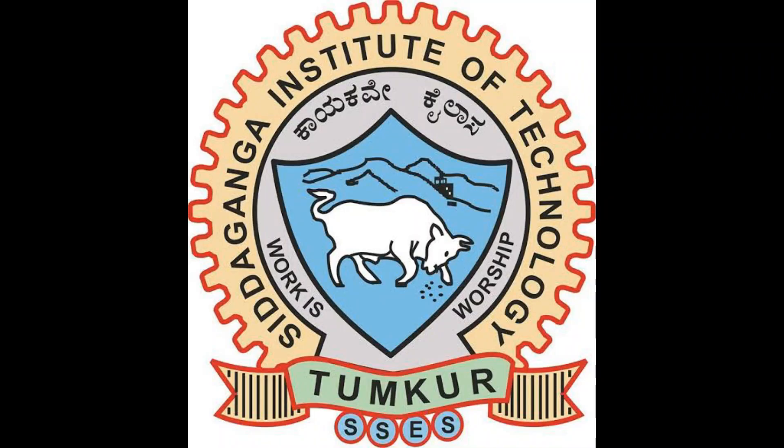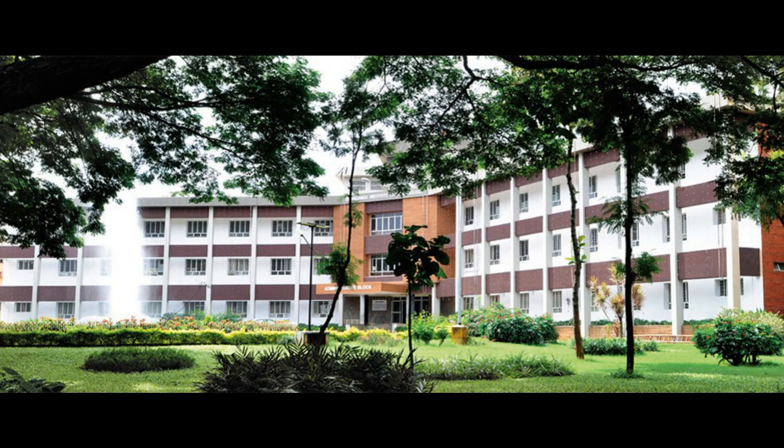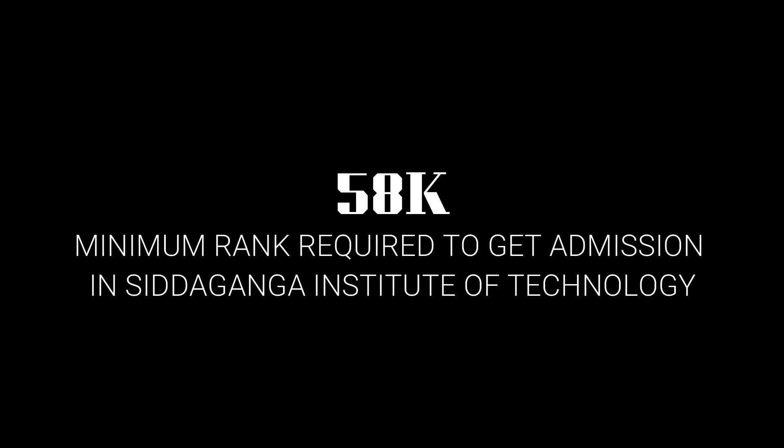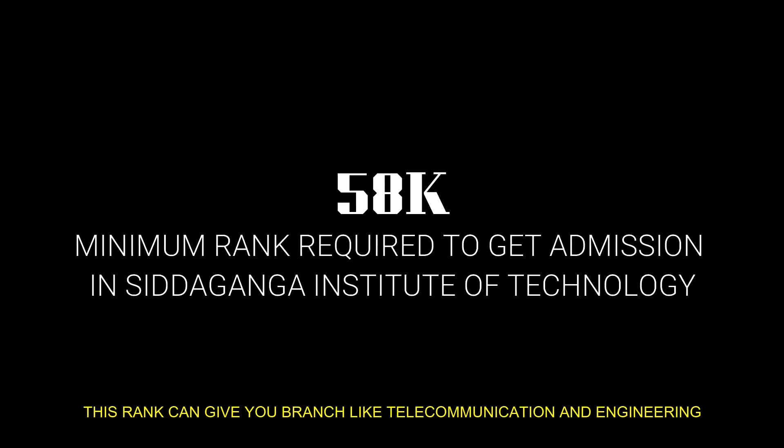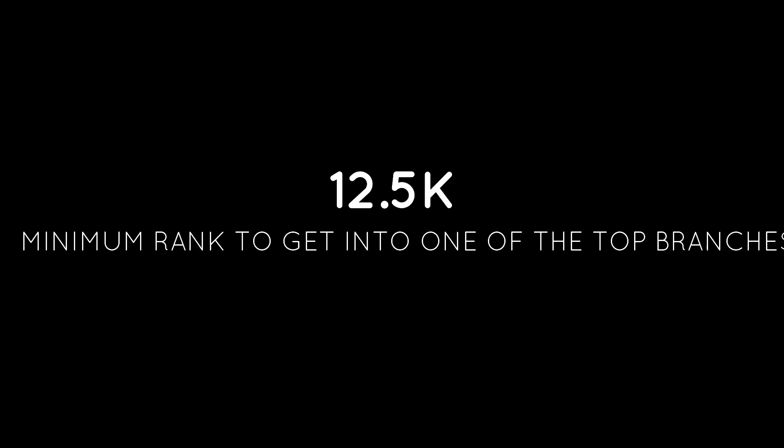In 10th place we have Sita Ganga Institute of Technology. This college is situated in Tumkur, a place a bit far away from Bengaluru. The minimum rank required to get into this college is 58,000, and at this rank you can get a branch like Telecommunication. To get into top branches you will require a minimum rank of 12,500.